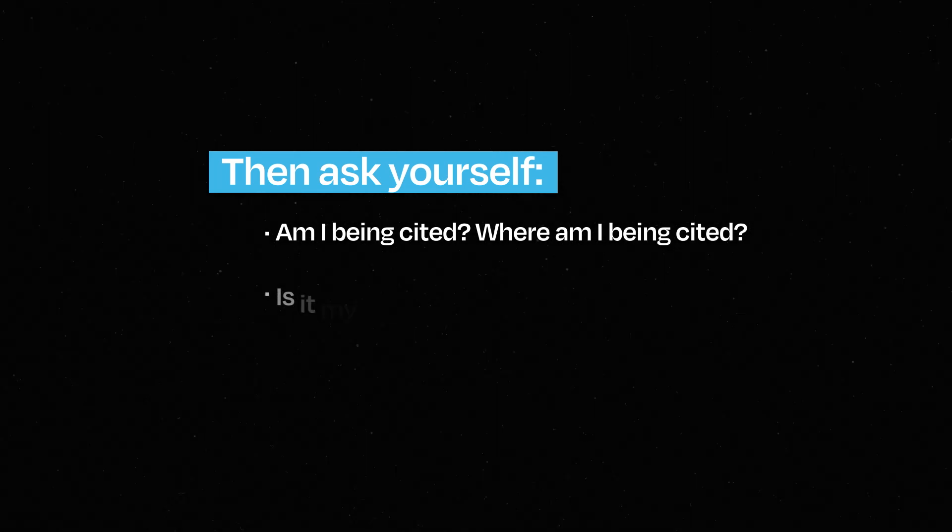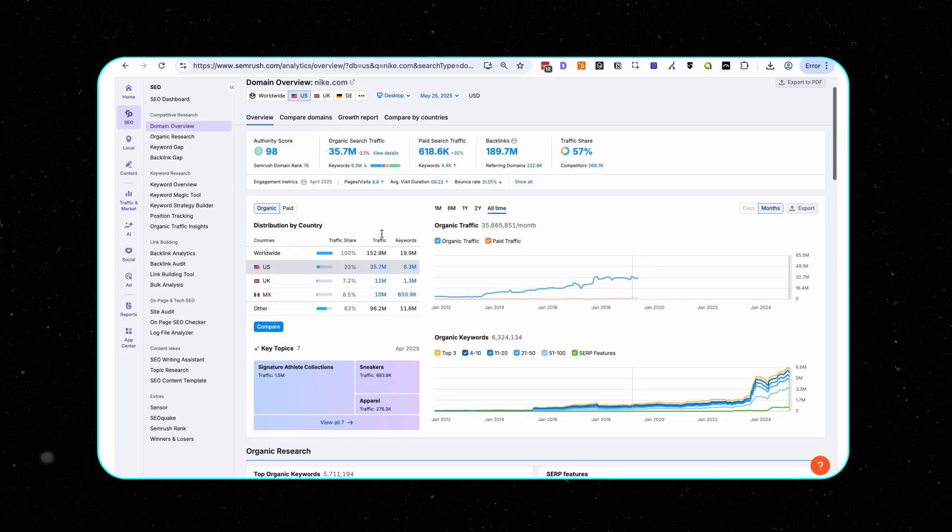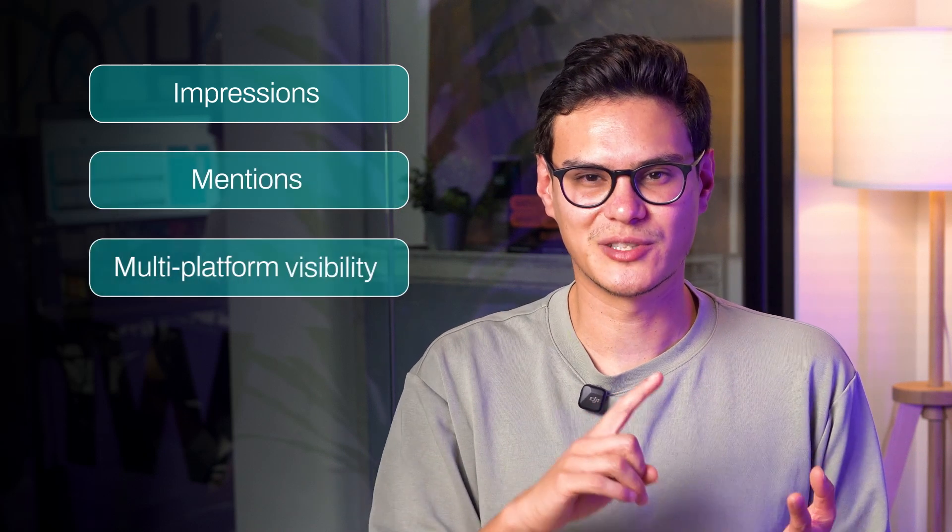This is the more manual part of the process right now. Take your main keywords, plug them manually into the search and see what AI mode is pulling out. Ask yourself: am I being cited? Where am I being cited? Is it my blog, a tool, a Reddit comment, a YouTube video? Which part of the page did it use? Document everything. Tools like Peak are worth watching, and keep your eye on SEMrush and Ahrefs as they adapt to AI search. To note on traffic: AI mode might shrink your sessions but actually increase your brand exposure. Impressions, mentions, multi-platform visibility are now powerful metrics — the brands that win don't just track rankings, they track influence.